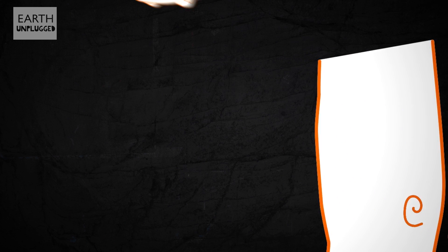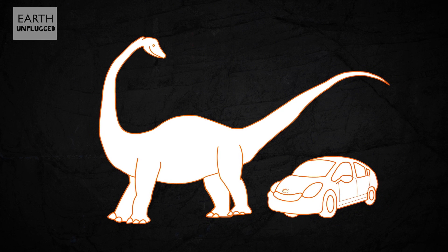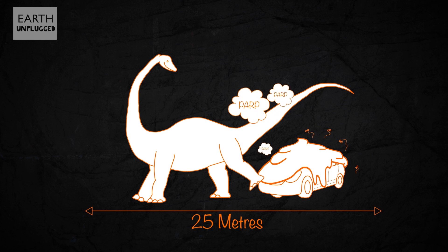Unfortunately, at up to 82 feet or 25 meters long, it'll also be too big for the family car. At this point, it's probably worth mentioning that each Diplodocus poop weighs about a ton.